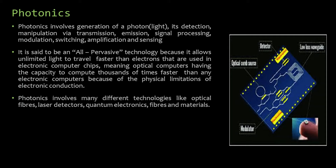This is due to the physical limitations of electronic conduction. Photonics involves many different technologies like optical fibers, laser detectors, quantum electronics, fibers and materials. In the diagram, you can see a photonic chip which has an optical combination source with a low-loss waveguide, a detector and a modulator.